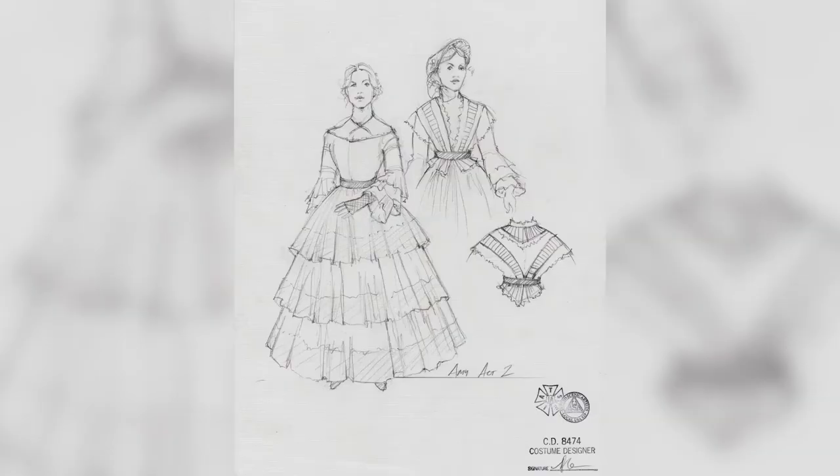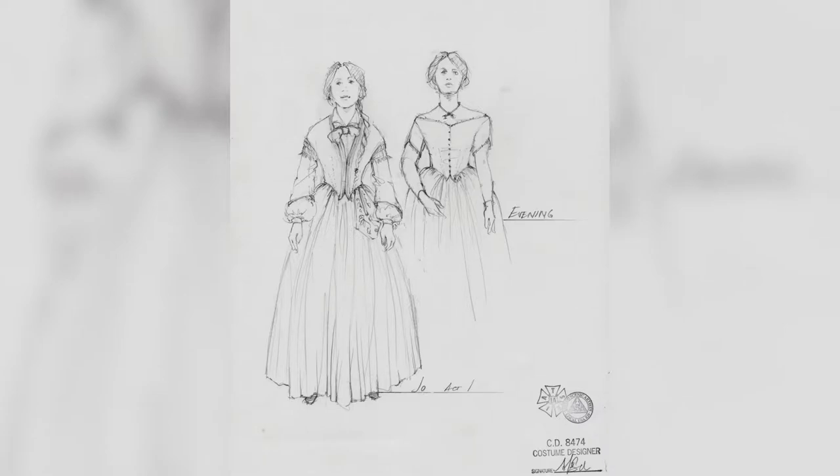So the build process starts with the renderings from the costume designer. These are some of the renderings from Little Women. These are all things that we are building.